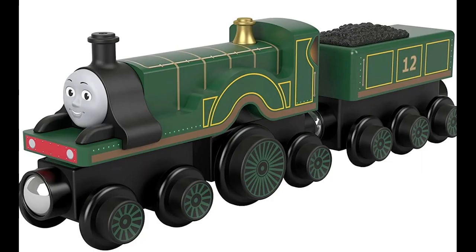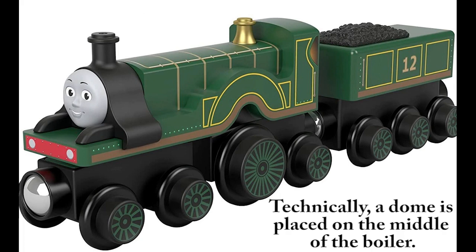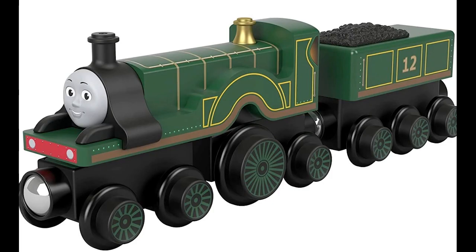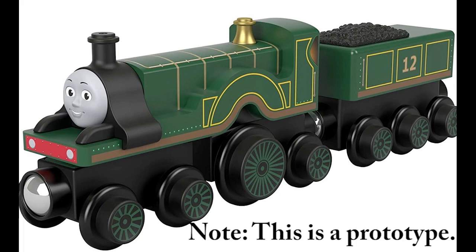Number 4 is Emily. I love the fact that Emily now has the number 12 on her tender. I also like that she has the correct funnel and gold dome — I think this model looks better than her original counterparts. Maybe someday when I get her, I'll do an unboxing video and let you guys decide whether I should replace my old Emily with this new one or not.